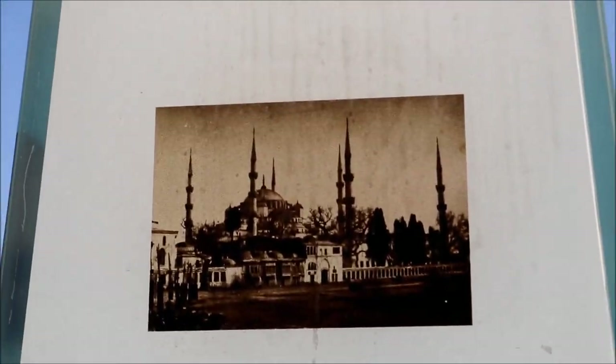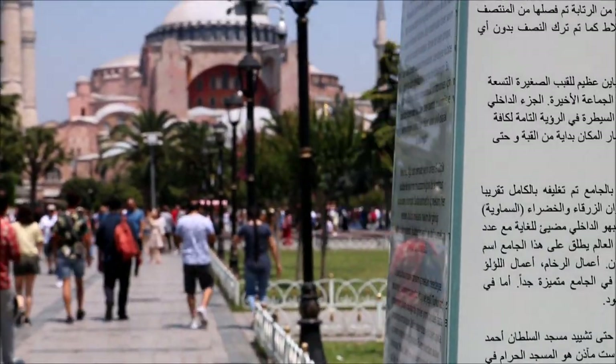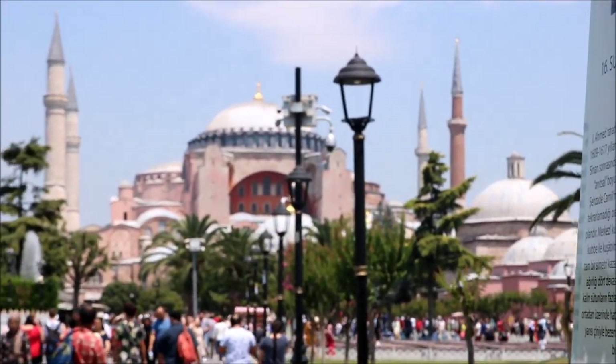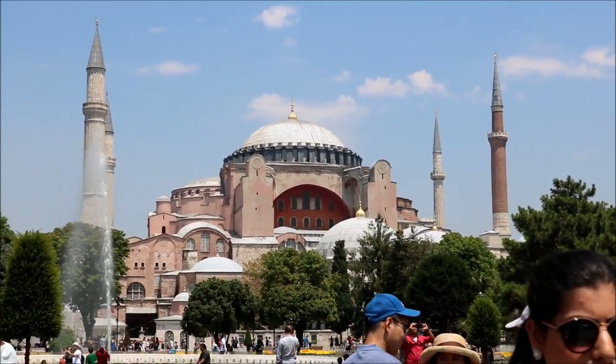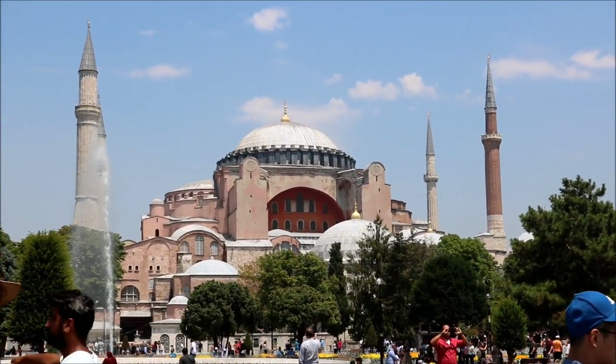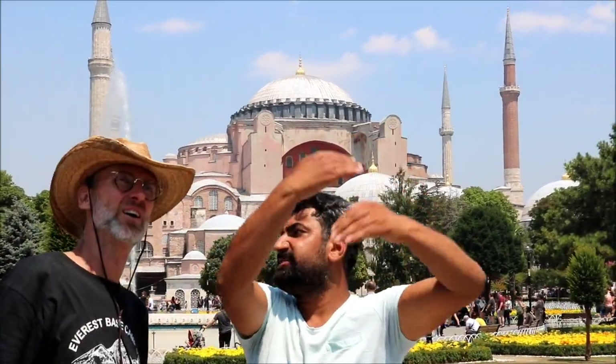Since the Blue Mosque is closed, we walk the short distance to Hagia Sophia, Greek for Holy Wisdom. The Turks call it Hagia Sophia. This is the most obvious landmark left from the Byzantine Empire, and it's so breathtaking. It's said that when you see Hagia Sophia, you have seen Turkey.